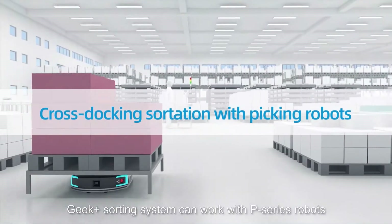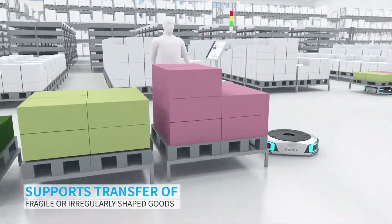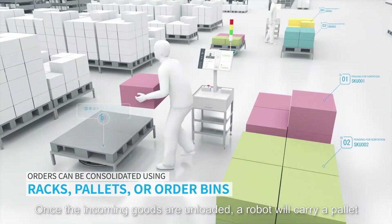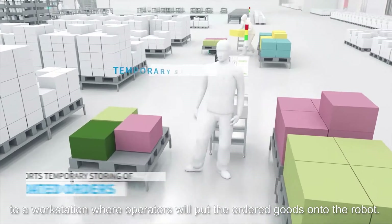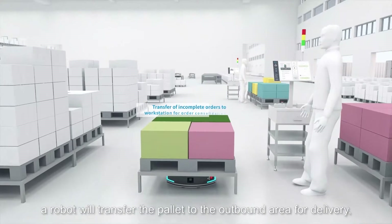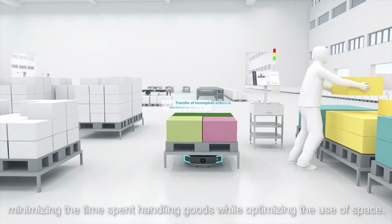The Geek+ sorting system can work with P-series robots to support cross-docking operations. Once the incoming goods are unloaded, a robot will carry a pallet to a workstation where operators will put the ordered goods onto the robot. When the order is complete, a robot will transfer the pallet to the outbound area for delivery, minimizing the time spent handling goods while optimizing the use of space.